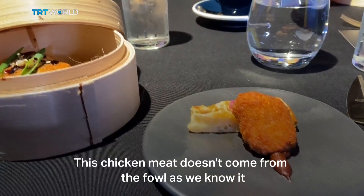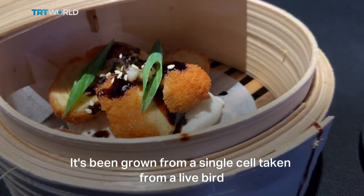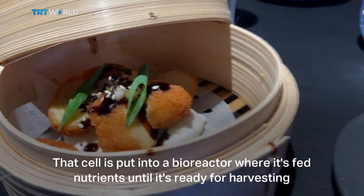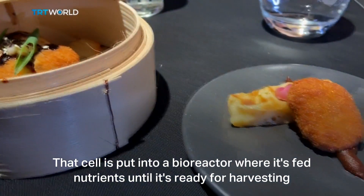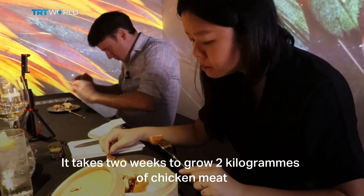This chicken meat doesn't come from the fowl as we know it. It's been grown from a single cell taken from a live bird. That cell is put into a bioreactor where it's fed nutrients until it's ready for harvesting. It takes two weeks to grow two kilograms of chicken meat.